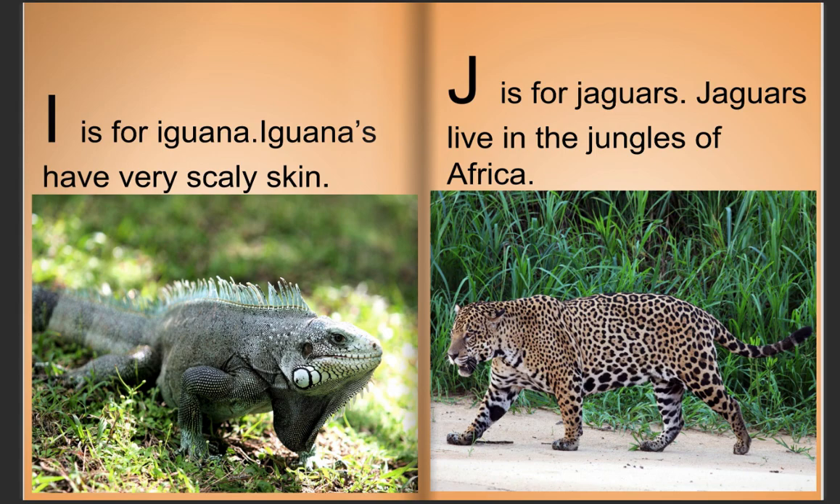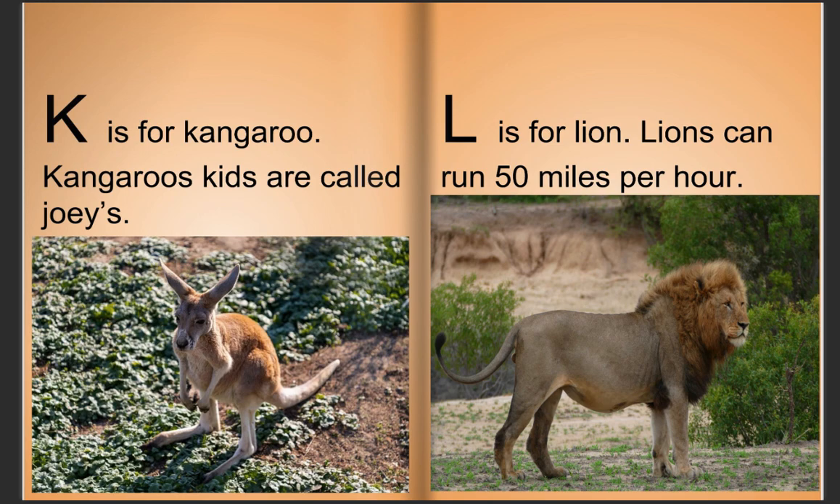J is for jaguars. Jaguars live in the jungles of Africa. K is for kangaroo. Kangaroo's kids are called joeys.